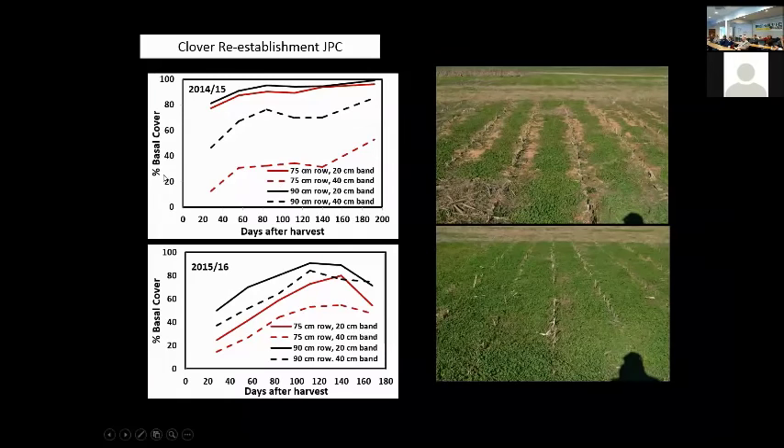Now the recovery of the clover over a two-year period: in 2014 and 2015, the black line — the 36-inch row with 8-inch band — gives us the best recovery. The 30-inch row with 8-inch band is good as well, but the 16-inch bands don't recover as well in 2015 and 2016. The 36-inch row with 8-inch band is still our best. The 30-inch row is starting to show impact — from a geometrical standpoint, more clover is killed with an 8-inch band on a 30-inch row than on a 36-inch row, so we're seeing decreasing recovery.